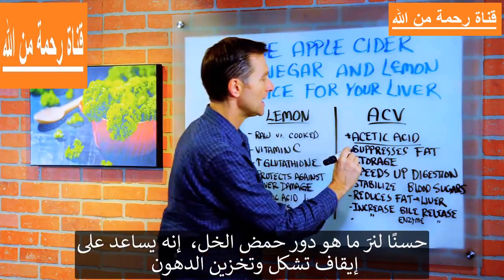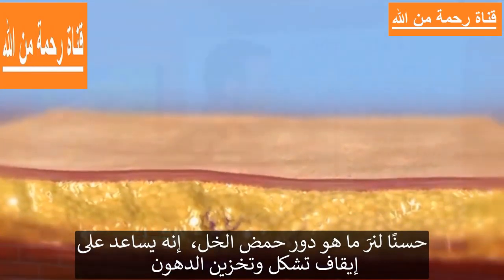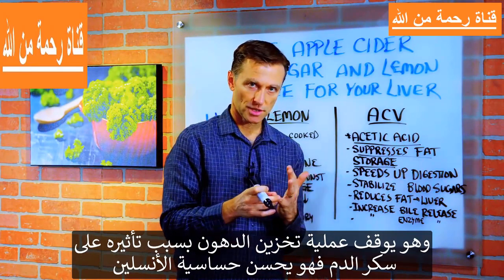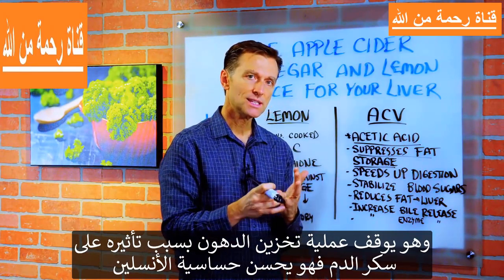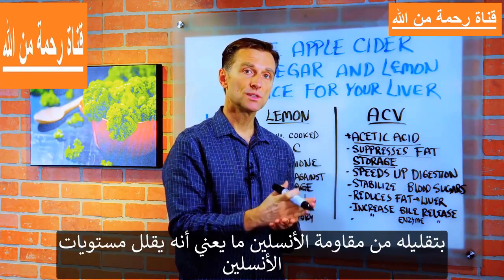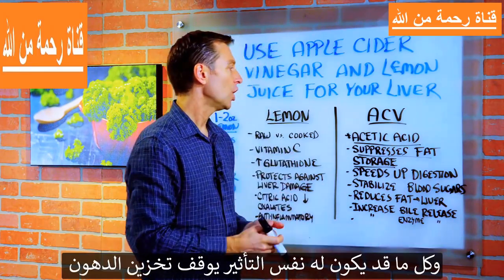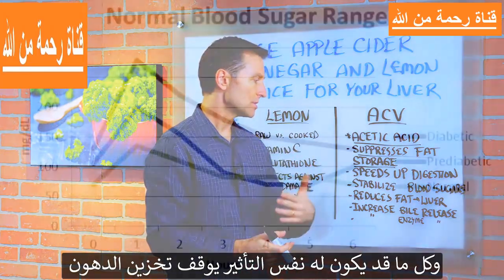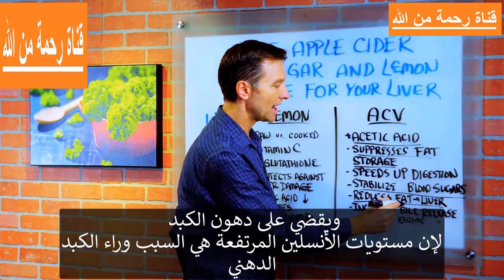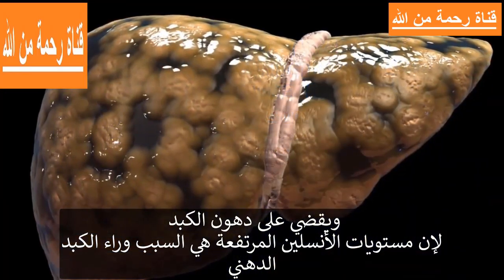What does acetic acid do? It helps suppress fat storage. The reason it prevents fat storage is mainly what it does to your blood sugars — it actually improves insulin sensitivity, which reduces insulin resistance and lowers insulin levels. Anything that does that will help prevent fat storage, stabilize blood sugars, and reduce fat on the liver, because fatty liver comes from high levels of insulin.